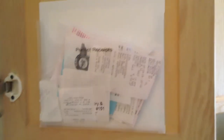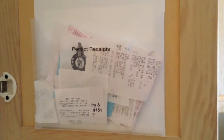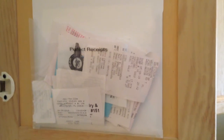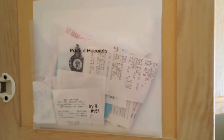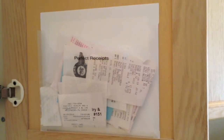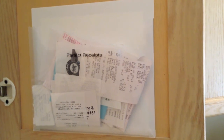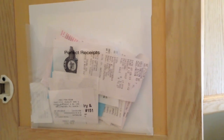So this works. My husband uses it, I use it. Everything's labeled, neat, simple, and hidden — and I like that. So this is how we organize our receipts. I hope you guys found this helpful in some way, and I will see you in my next video.